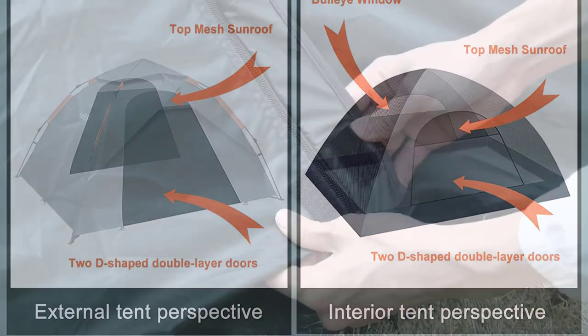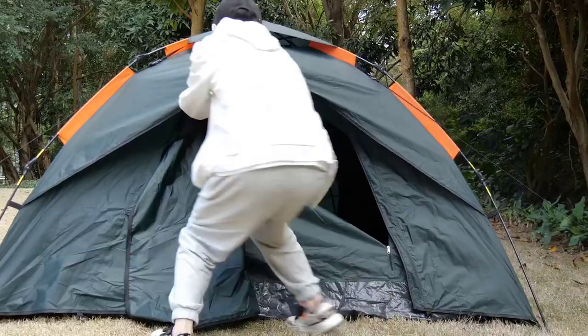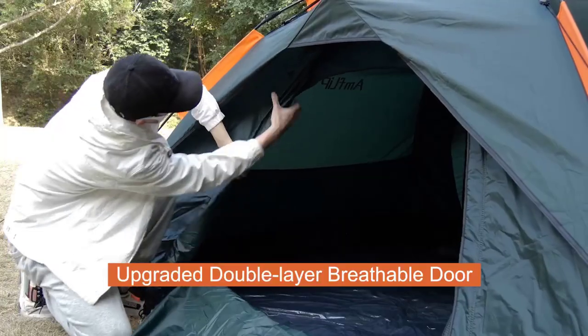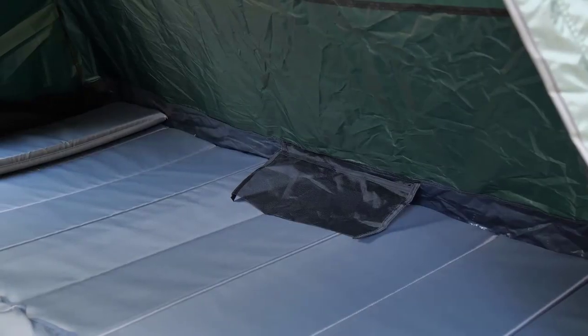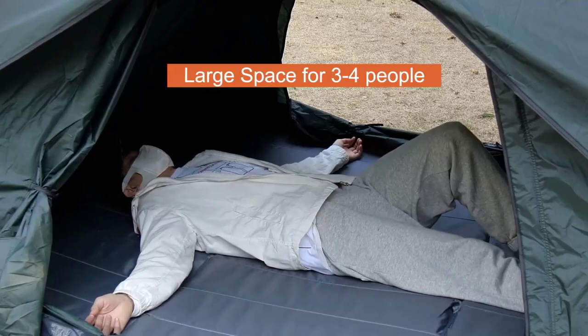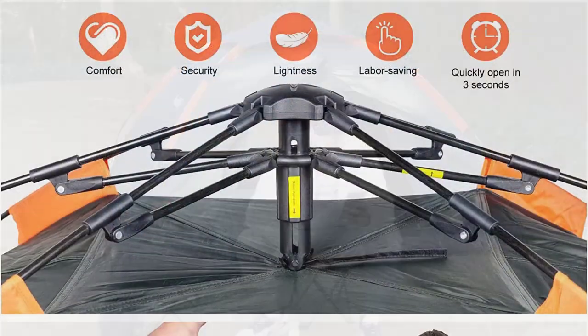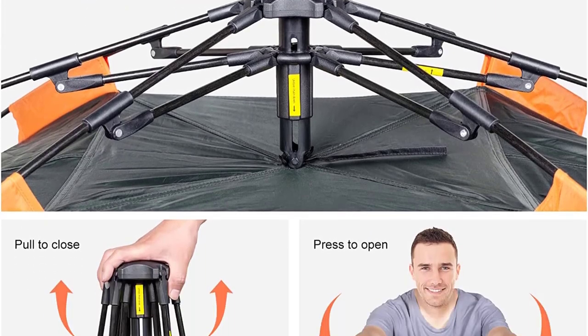With enough space for two to three people, the tent is big enough to accommodate three adults or four children. The unique dual-door design integrates ventilation with windproof functions, giving you a more comfortable living environment during travel. It also includes a detachable external and internal tent and can be used for a variety of purposes.